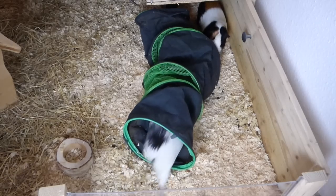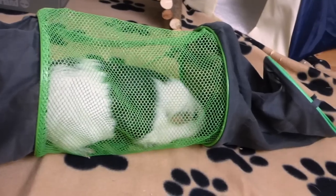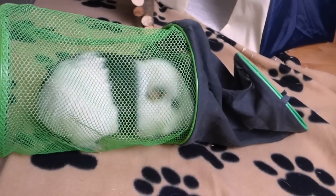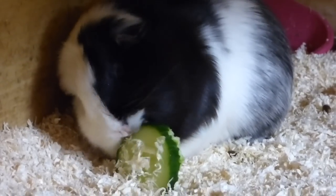Hey everyone, here are four life hacks that make caring for guinea pigs way easier. Today's video is floor time tips for guinea pigs. He looks like a little hamster who is trying to store food.